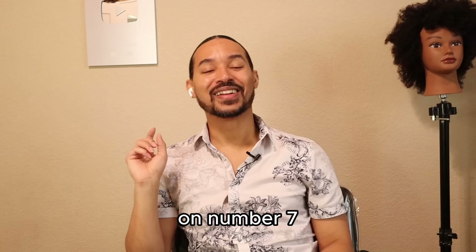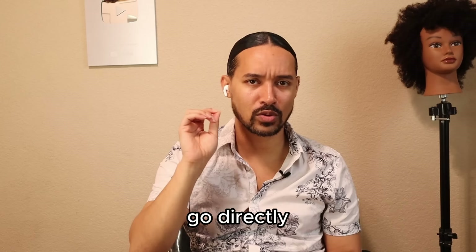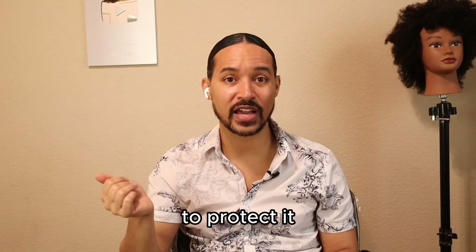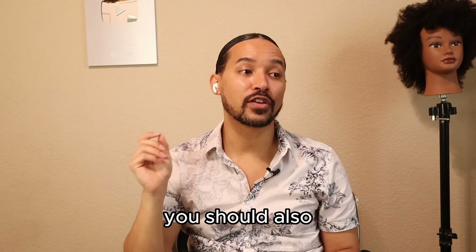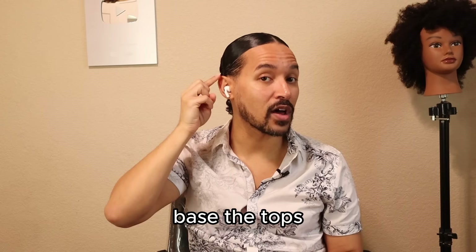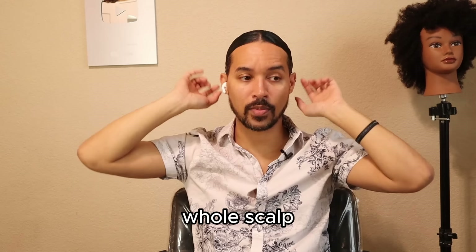Number seven: relaxer is for the hair, not for the scalp. Do your best to avoid applying it directly to the scalp. The whole reason we base the scalp is to protect it if relaxer gets on there — but you should not just slap it on and pull it all the way down. Also base the tops of your ears, around the nape, and the entire hairline area, because the skin there is thinner and burns very quickly.